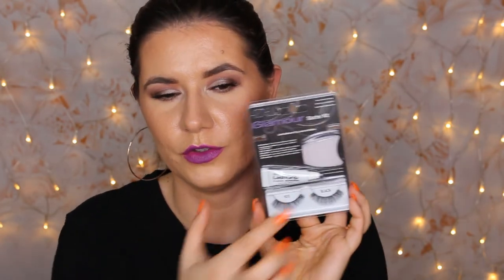We have Lip Loving Balm from NYX and also a Lip Scrub from NYX — cute packaging. We also have the Adele Glamour Starter Kit lashes. These are beautiful and perfect for the holidays. You get the applicator, eyelashes, and eyelash glue. If you haven't tried false lashes, this is perfect — easy to put on when you use this applicator.